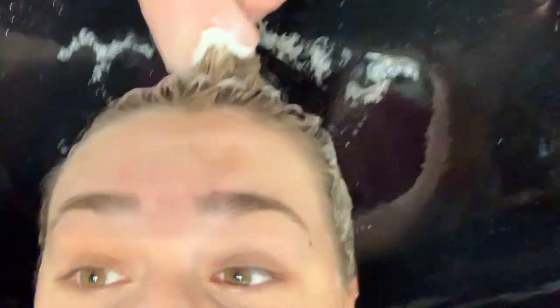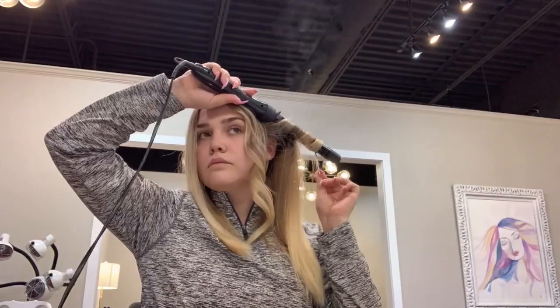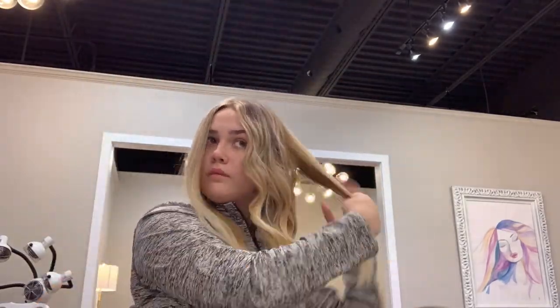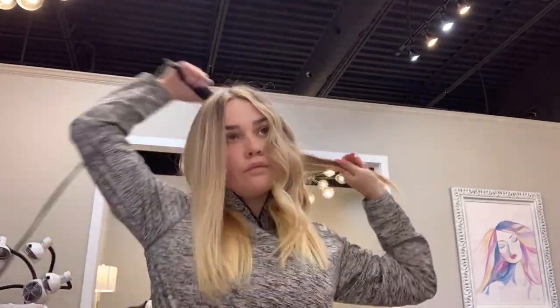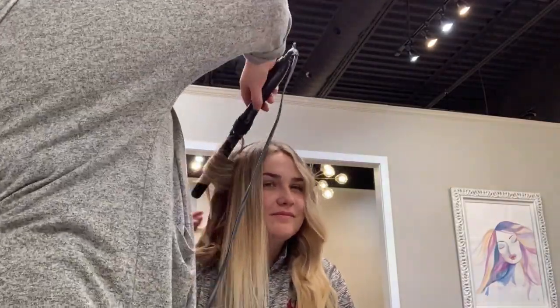My sister is now washing my hair. So you guys, I put on a cute little sweater and now it's time to do my makeup.